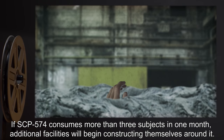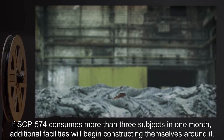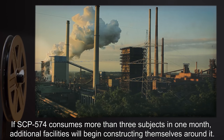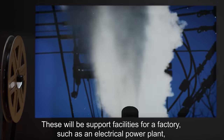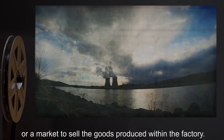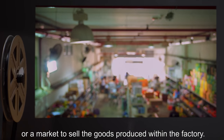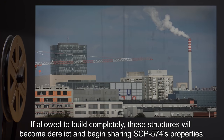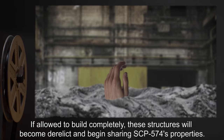If SCP-574 consumes more than three subjects in one month, additional facilities will begin constructing themselves around it. These will be support facilities for a factory, such as an electrical power plant or a market to sell the goods produced within the factory. If allowed to build completely, these structures will become derelict and begin sharing SCP-574's properties.